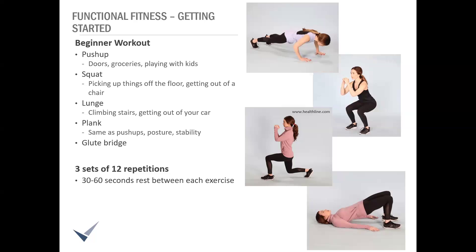First, push-ups. Most of us are familiar with these. This exercise strengthens your chest, shoulders, and triceps — the back of those upper arms — many muscles you use in day-to-day tasks like pushing open doors, carrying groceries, and playing with your kids. You can modify push-ups by going down on your knees instead of your toes. You can progress by doing incline push-ups with your hands on a bench or decline push-ups with your feet on a bench — those variations target slightly different muscle groups and can make the movement harder.